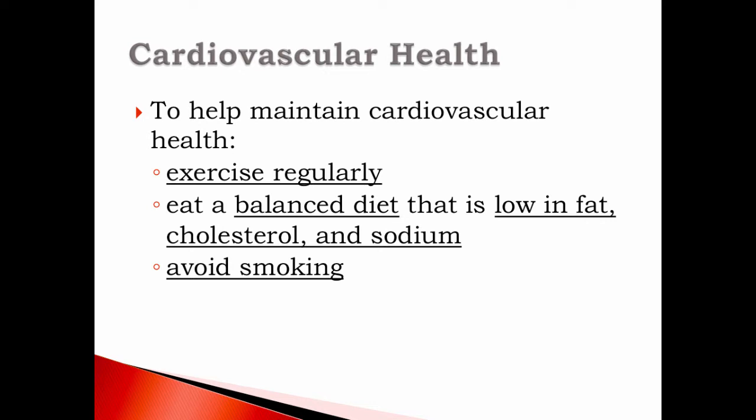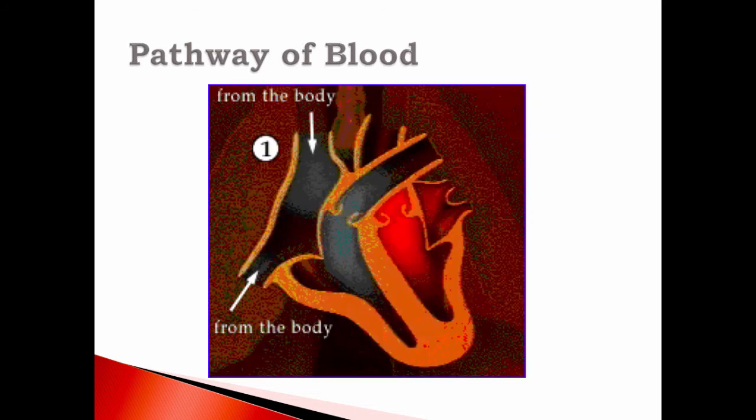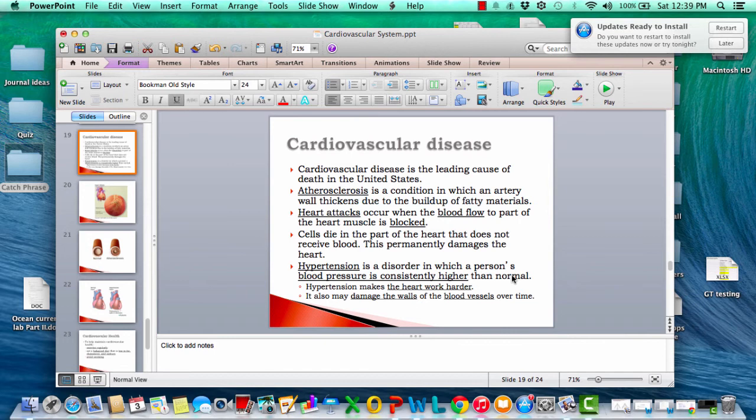To maintain cardiovascular health, exercise regularly — that's why it's called cardio, to get your heart pumping at a higher level. Eat a balanced diet low in fat, cholesterol, and sodium, and avoid smoking. Smoking doesn't just affect your lungs; it can also affect your heart. That's it, and we will discuss this tomorrow in class.